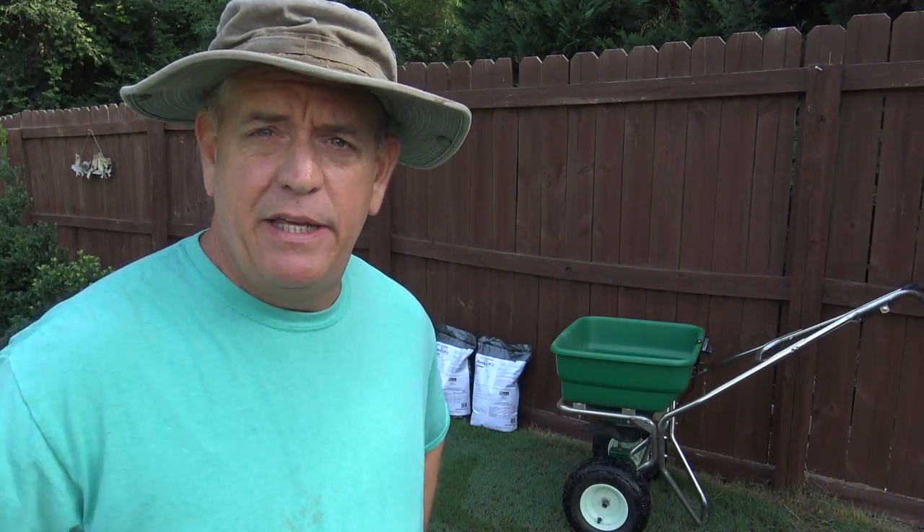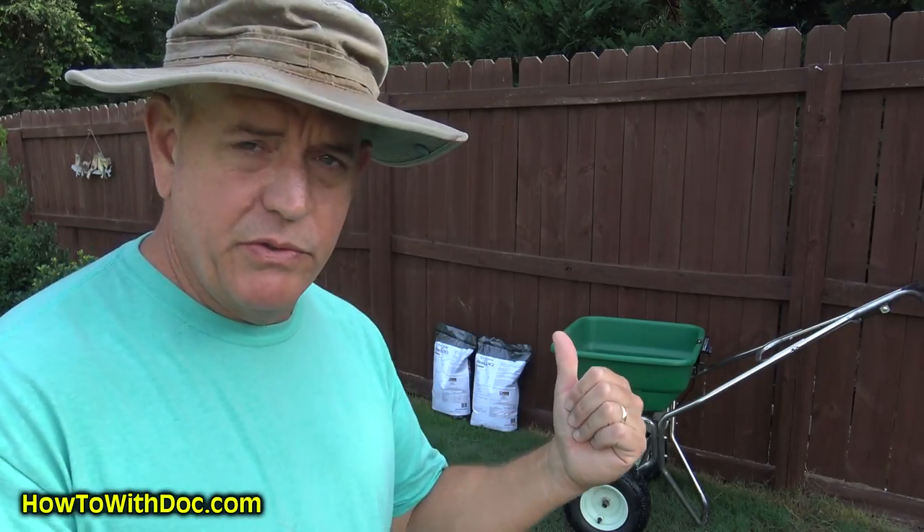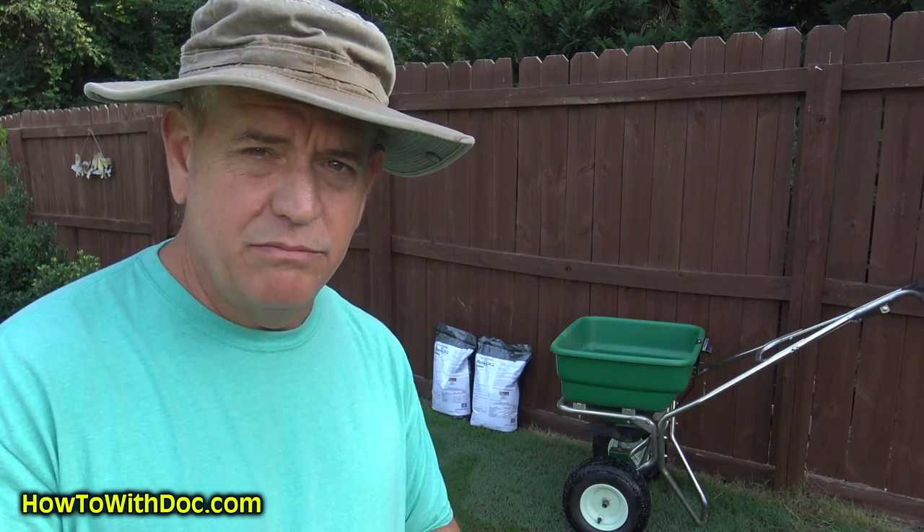Hey guys, it's Doc. Today I'm shooting three videos: killing nutsedge, a new grease gun fitting that I found that I really like — if you have a lawnmower or spreader, anything with a grease gun fitting, you'll want to check that out — and I'm also doing a hot summer fertilizer. It's getting close to July 1st and I'm putting out fertilizer, so I'll explain that too.